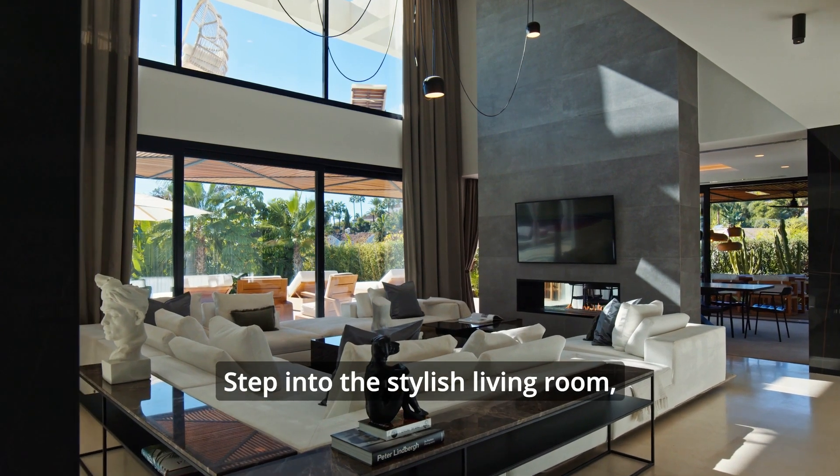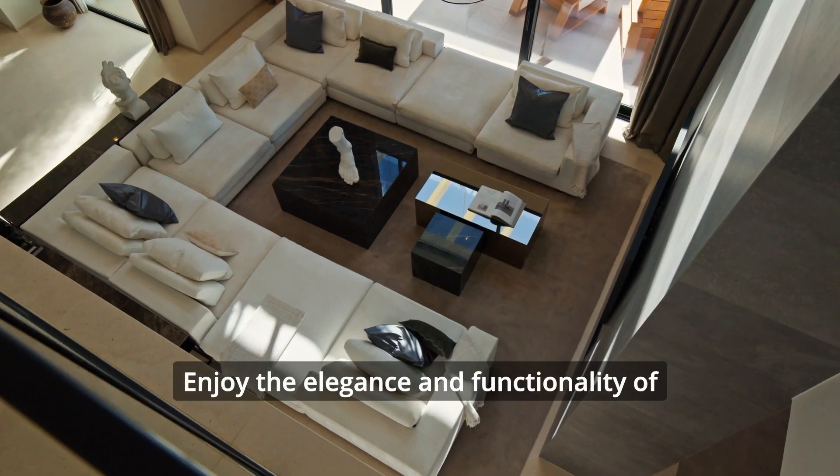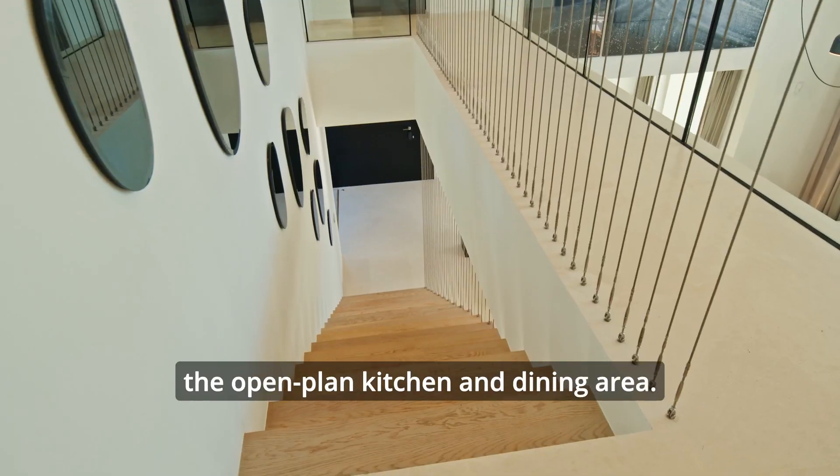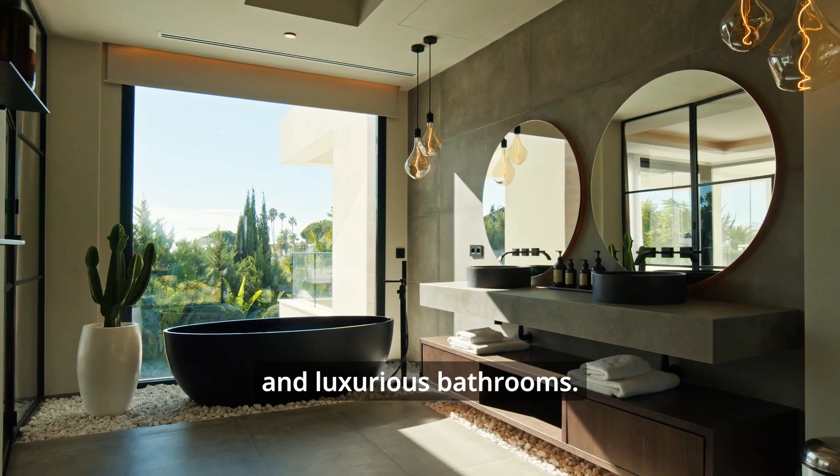Step into the stylish living room, embraced by the warmth of a cozy fireplace. Enjoy the elegance and functionality of the open-plan kitchen and dining area. Spacious bedrooms for peaceful retreats and luxurious bathrooms.